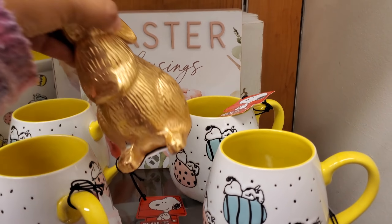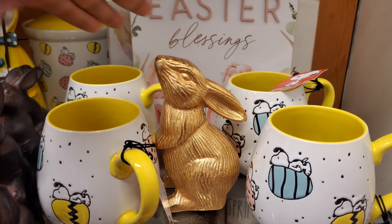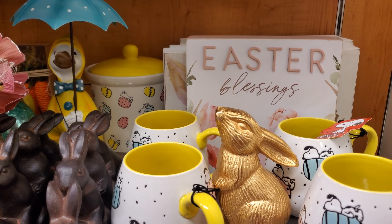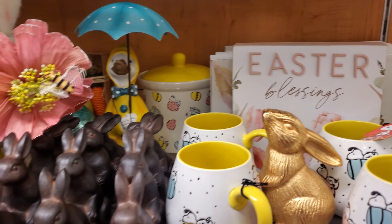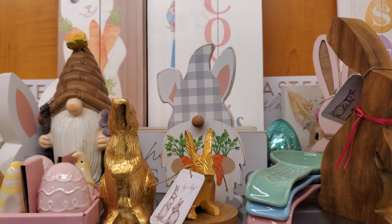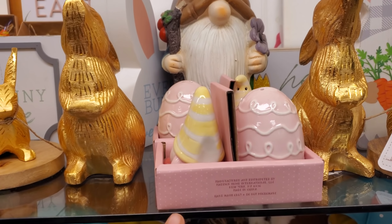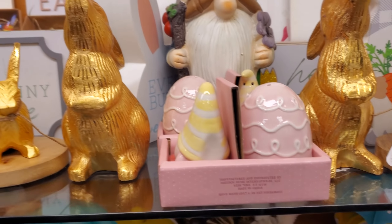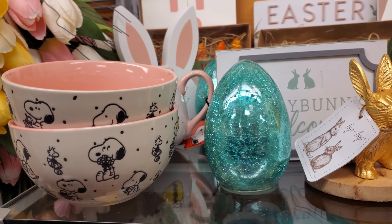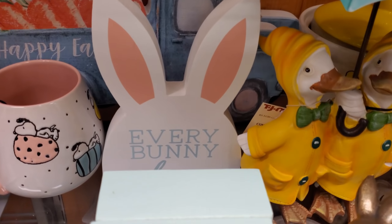This one just looks like a gold chocolate rabbit for $7. It looks like some spoon rests - oh gosh, you have to be careful. They're plain but they're $5. There are also a lot of wooden signs in the back - 'Every Bunny.'